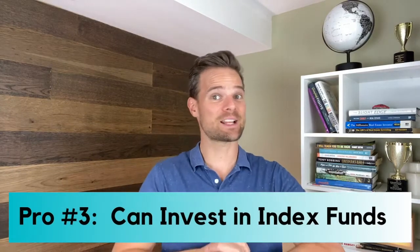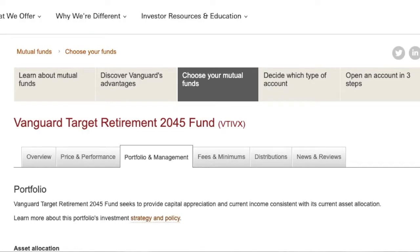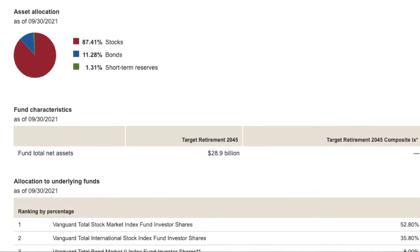Pro number three: can invest in index funds. Target date funds through a company like Vanguard invest in index funds for you, though not all target date funds take this approach. If your target date fund does invest in index funds, that gives you the advantage of investing in the total stock market or the total bond market in a low-cost and efficient way. Vanguard's 2045 target date fund, VTIVX, is made up of U.S. stocks, international stocks, U.S. bonds, international bonds, and a couple more fixed income options. Essentially, you get a 90% stock and 10% bond allocation, diversified beyond the United States, and since these are index funds, you're diversifying even further by owning thousands of companies.